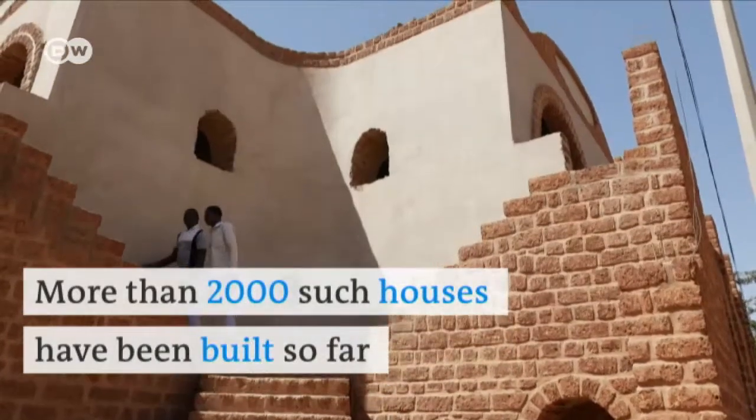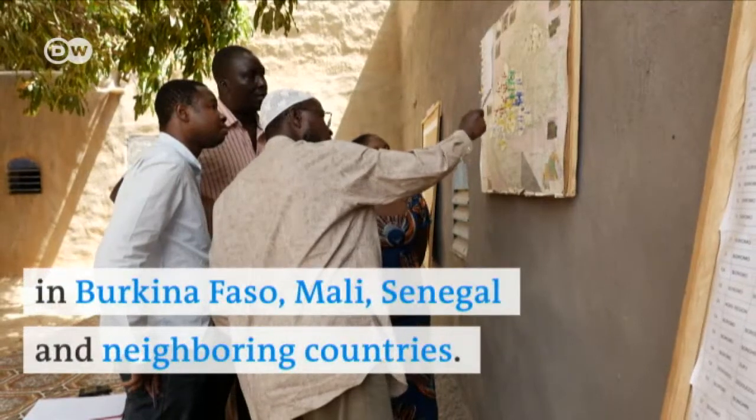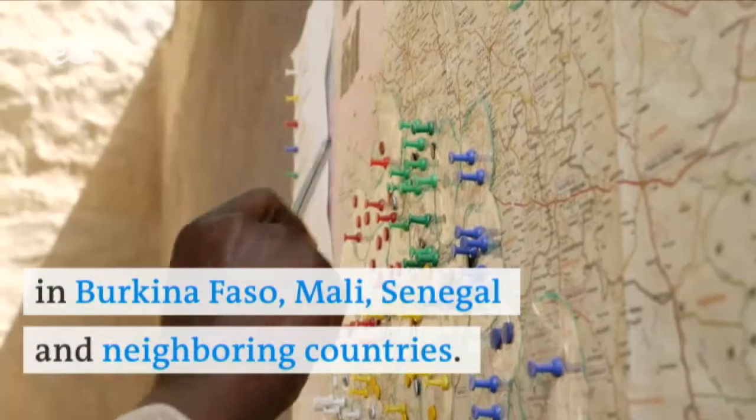More than 2,000 such houses have been built so far in Burkina Faso, Mali, Senegal, and neighboring countries.